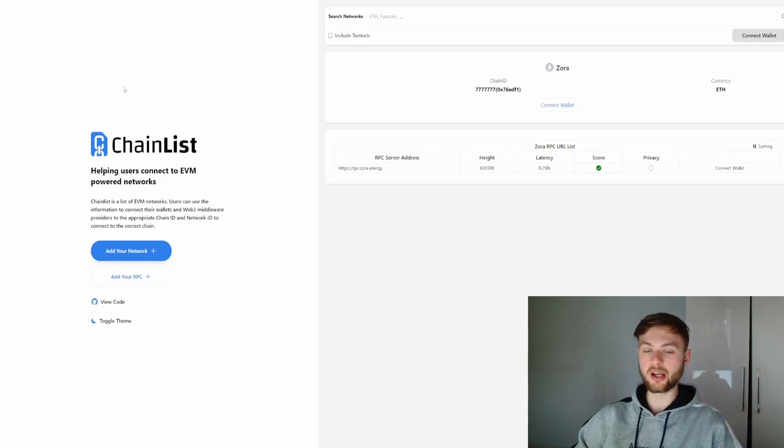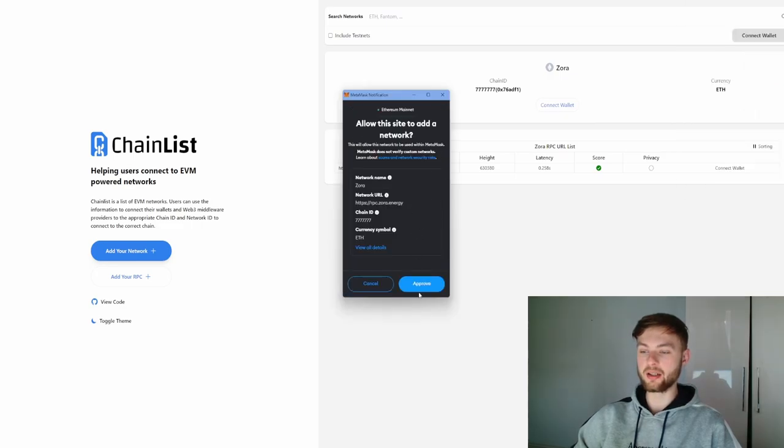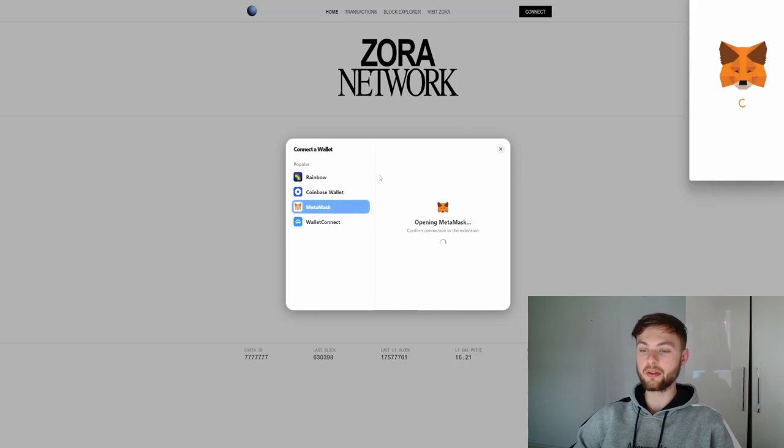The next step: go to chainlist.org and look for Zora — the link will be down below. Then click connect wallet, your wallet is going to pop up, you just need to connect to the website and then approve this network to your MetaMask.